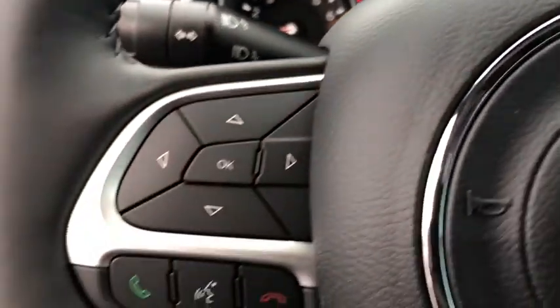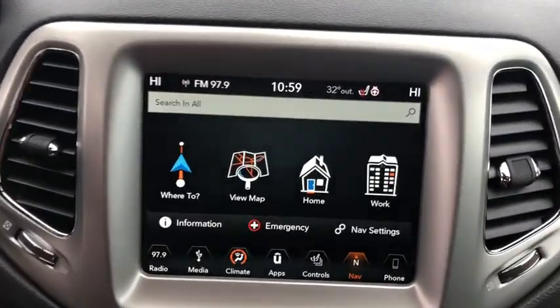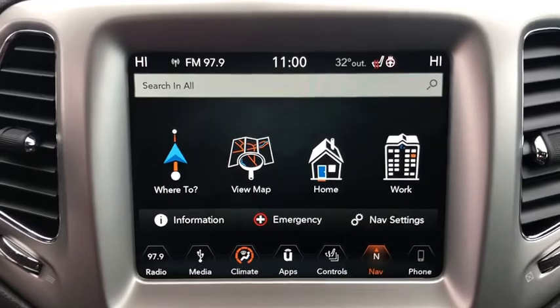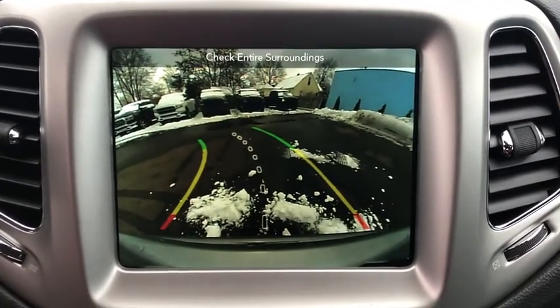This vehicle has less than 500 miles. Here are some of this vehicle's great options: traction control, dual airbags, alloy wheels, power steering, four-wheel disc brakes, center armrest, electronic stability control, fog lights.